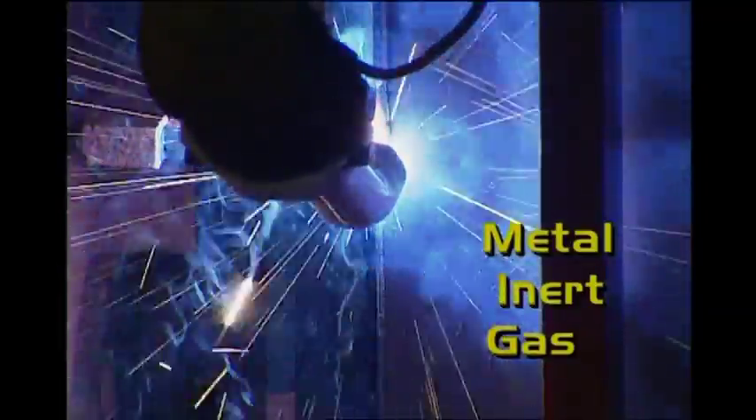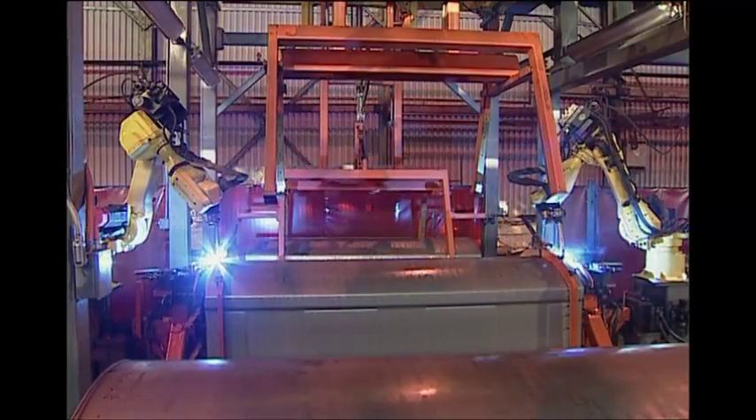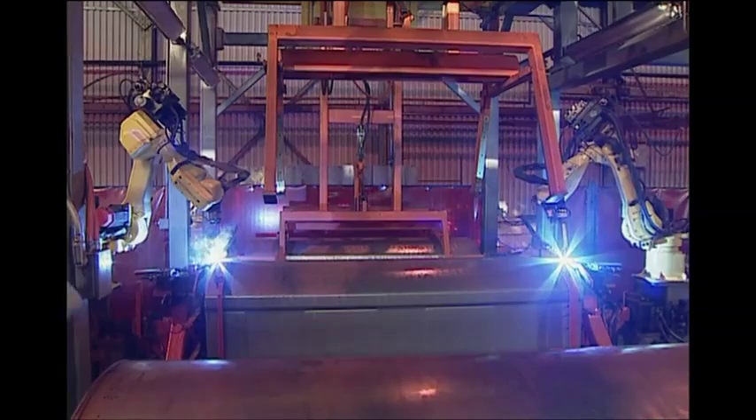The letters MIG stand for a type of weld called Metal Inert Gas, in which the electric arc generated by the welder is completely enclosed by a curtain of inert argon carbon dioxide gas. This assures a sound weld, free of gas bubbles and with little distortion.